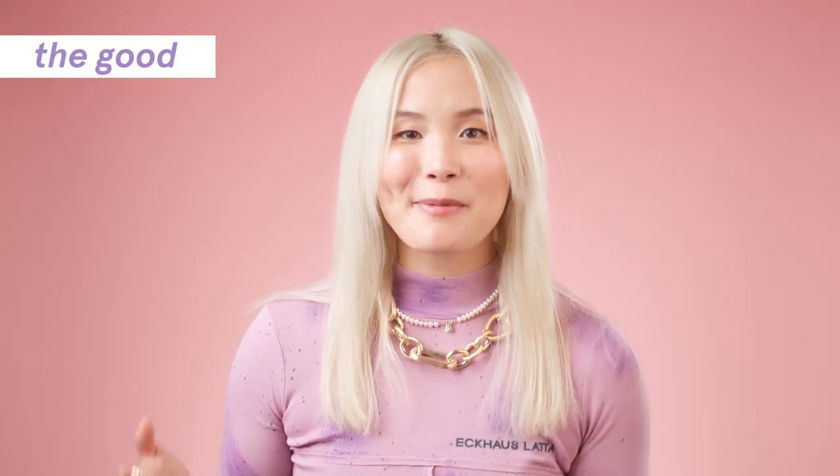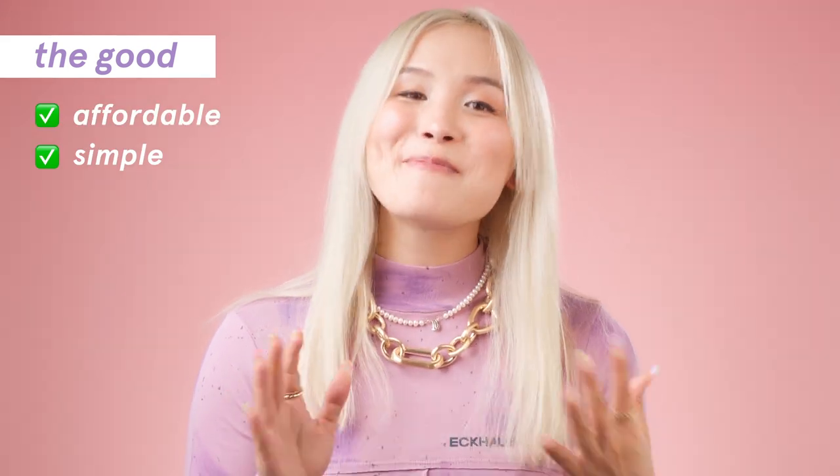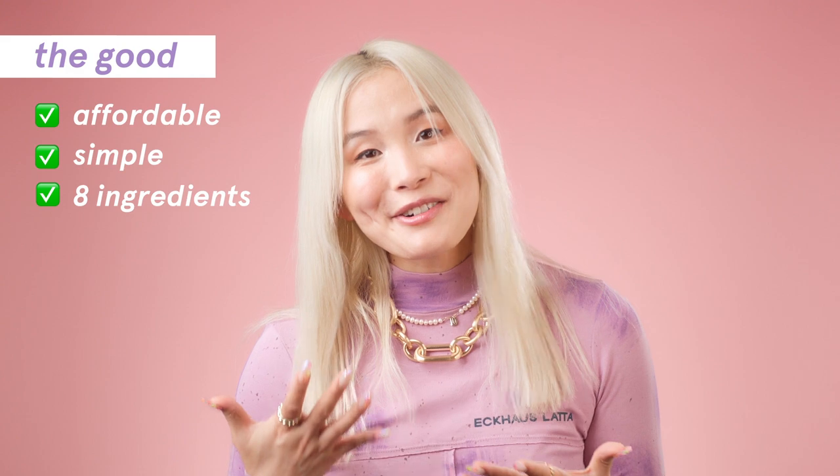Let's take a deeper look into the ingredients, starting with the good things — why is it so popular? It's extremely affordable and very simple, which is not a bad thing. It's only got eight ingredients and one of them is water. Products with fewer ingredients are generally better for sensitive skin because there are fewer ingredients that can cause an issue. Plus, if you do get a reaction, it's easier to narrow down what caused it.